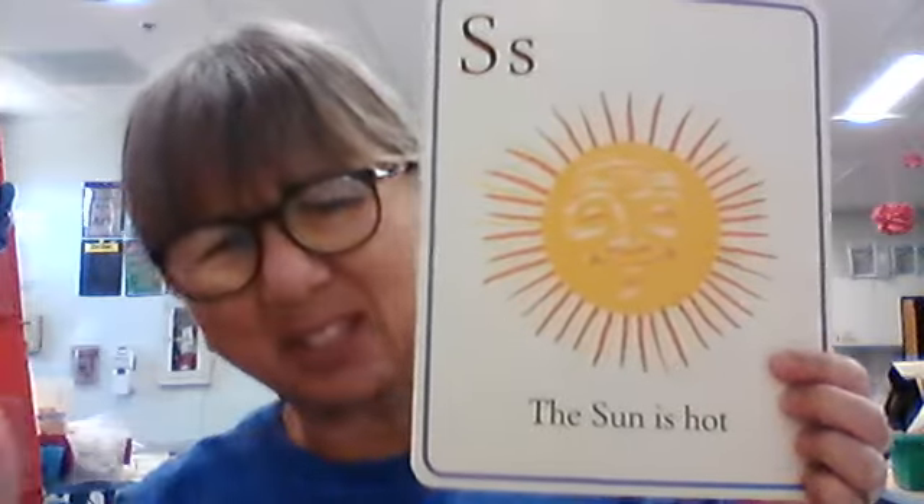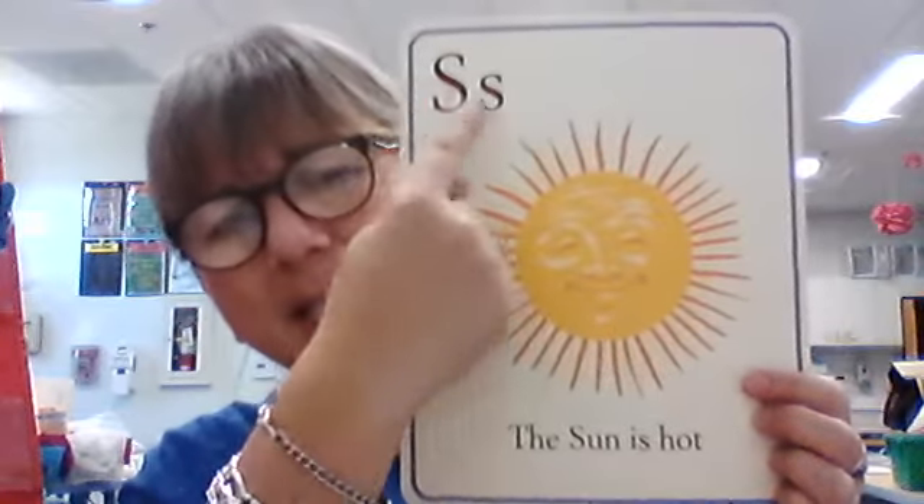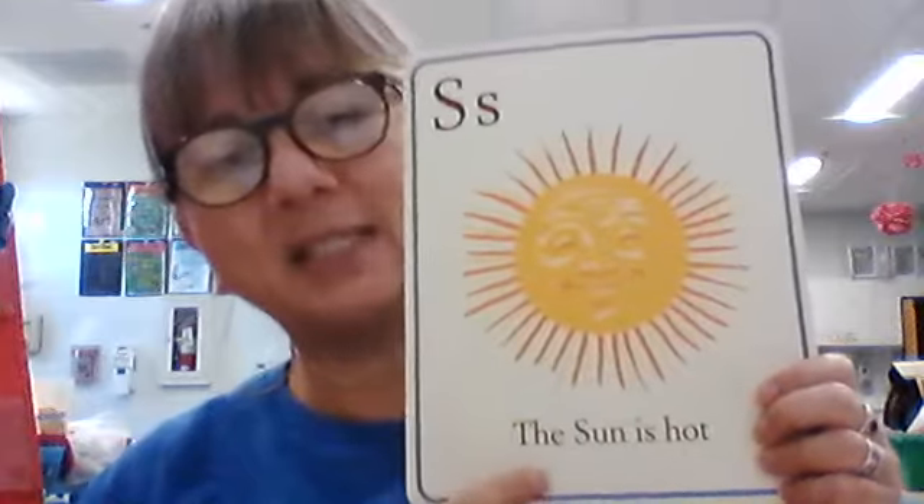We've talked about this a lot — we talked about this last week too. Big S, little S. What sound does that make? Ssss. What is this a picture of? The sun is hot.